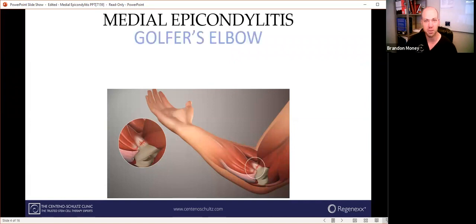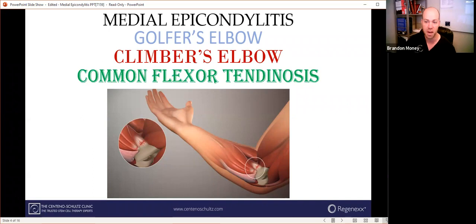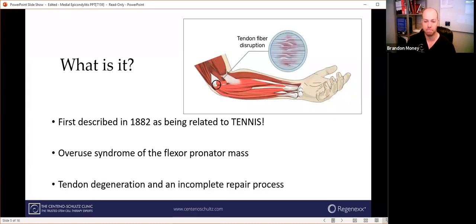Medial epicondylitis, also known as golfer's elbow, climber's elbow, and common flexor tendinosis — I think that last one is the most appropriate. It was actually first described about 140 years ago as being related to tennis, which is funny because tennis elbow is actually the outside of the elbow, whereas we're talking about the inside. It's an overuse syndrome of the flexor pronator mass, involving degeneration of the tendons where the body can't completely repair itself after small injuries occur. It was initially thought to be an inflammatory disorder, but now we know there are actually small tears or disruptions in the tendon fibers themselves.